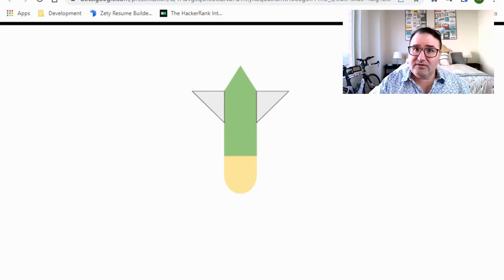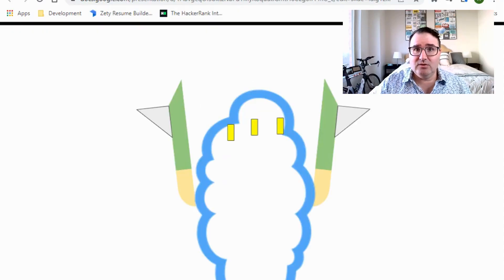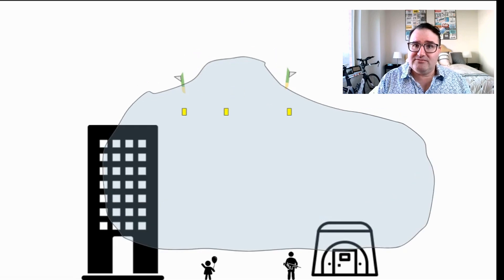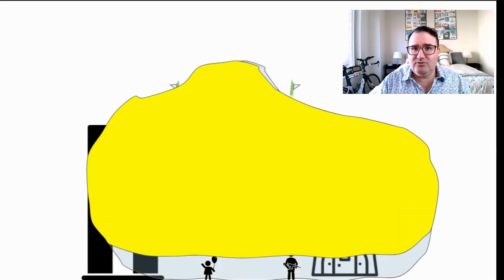Thermobaric weapons work the same way. The warhead works in two stages. First, the warhead splits apart, releasing fuel into the environment. The fuel mixes with the oxygen in the environment, working its way into the cracks of buildings or the openings of bunkers. About 40 milliseconds later, a detonation causes the fuel to ignite.